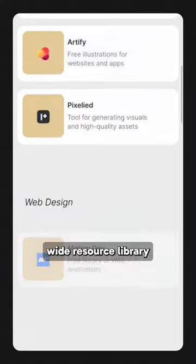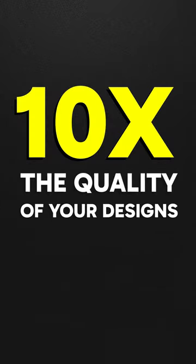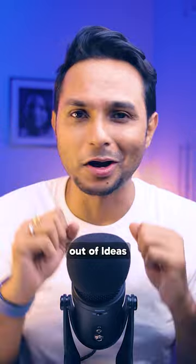It has a wide resource library of all things design — from simple guides to high quality design assets which can 10x the quality of your design instantly. Not only this, they also have so many websites for you to get inspired from. You are never running out of ideas again.